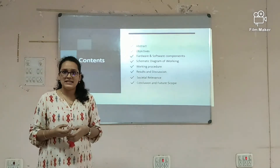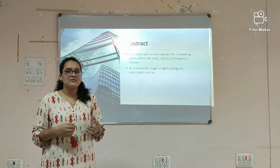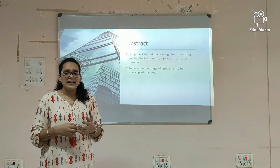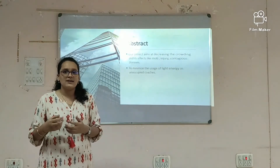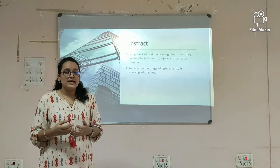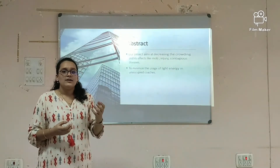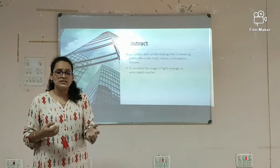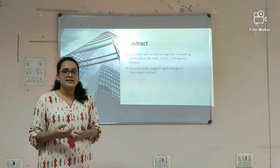These are the few topics which we are going to discuss now. In a rush to catch the swift-moving trains, the crowd which is unaware of the vacancy intensities might get into the dense compartments. Our project aims at decreasing the overcrowding and also its side effects like mob injury and contagious diseases. During idle hours, to minimize the energy which is getting wasted in the vacant coaches, our project comes with the innovative idea of decreasing the light intensity.